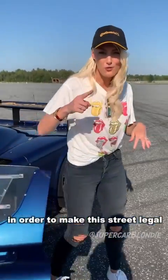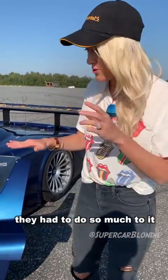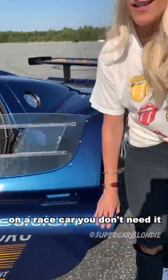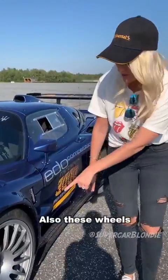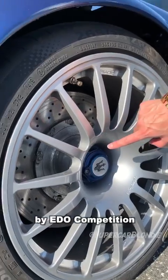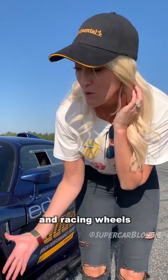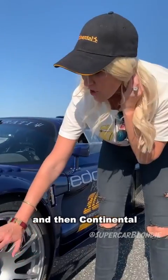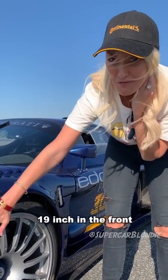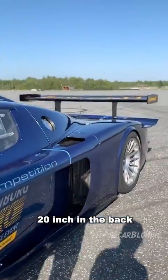In order to make this street legal, they had to do so much to it, including adding this locking system. On a race car you don't need that. Also, these wheels have been custom made by Airdo Competition because it only came with racing tyres and racing wheels. They changed that and then Continental made custom made tires for this car — 19 inch in the front, 20 inch in the back.